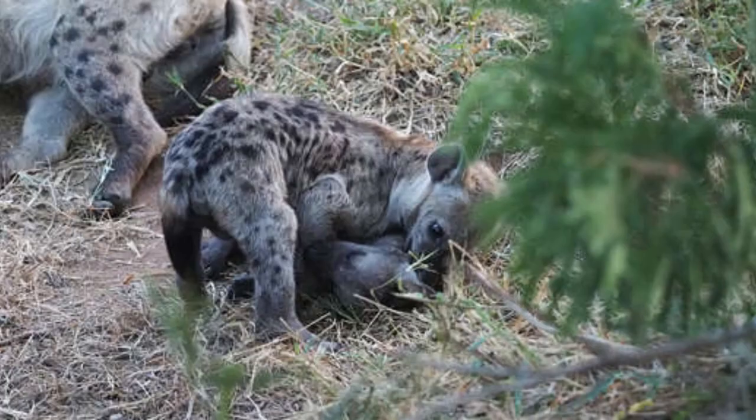Hyenas. South African hyenas are found in savannah and grassland regions like Kruger National Park. Hyenas are excellent hunters known for their powerful jaws and haunting voices that can sound eerily like human laughter.